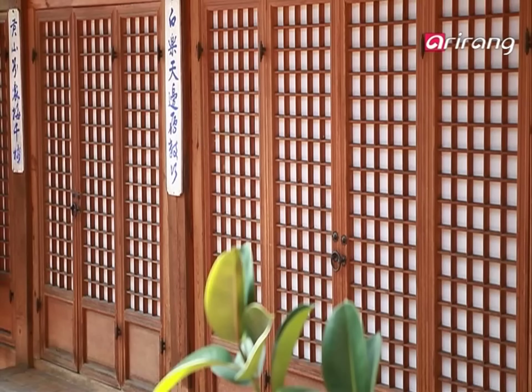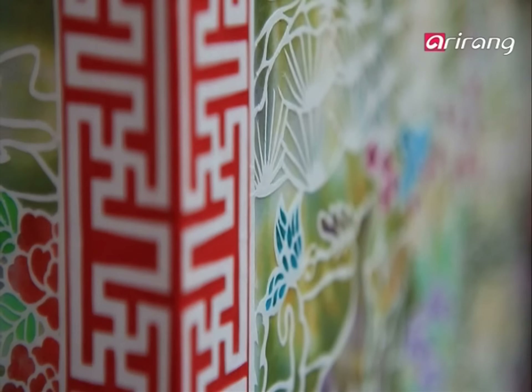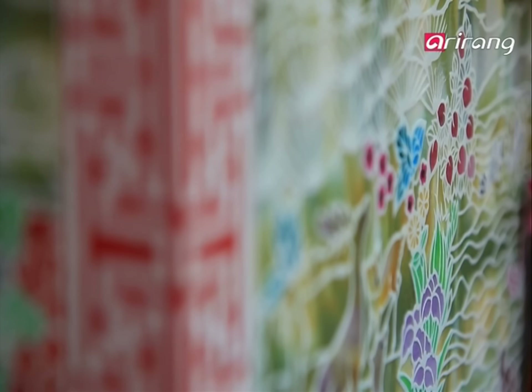Traditional Korean houses such as this are known as hanok. The windows and doors are made of age-old handmade paper hanji. Even in the cold winters, hanji protected Koreans. Not simply paper, it was once an integral part of Korean lives and used in a variety of ways.